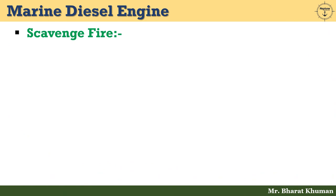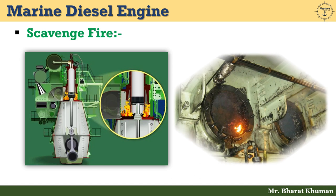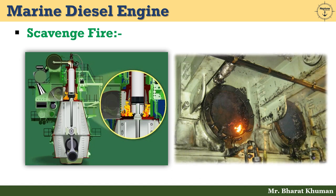Scavenge fire — one of the most common reasons for a fire in a ship's engine room. Scavenge fire is the deadliest of all fires and has been the reason for several major accidents on ships in the past.